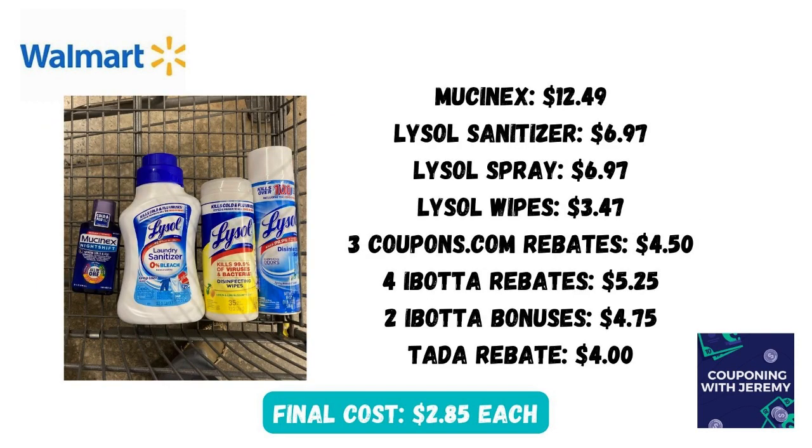There's no doubt that cold and flu season have arrived — several of my friends have been very sick lately. So here's a deal on some things that will help you and your family stay well. I'm going to grab some Mucinex for $12.49, a Lysol laundry sanitizer for $6.97, a spray for $6.97, and Lysol wipes for $3.47. Check coupons.com for rebates that will add up to $4.50. There are four different Ibotta rebates for all of these products adding up to $5.25, plus two Ibotta bonuses — one for $0.75 for the Lysol products and one for $4 for the Lysol and Mucinex together.